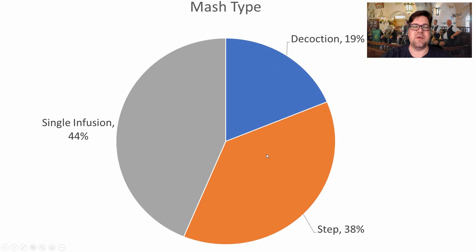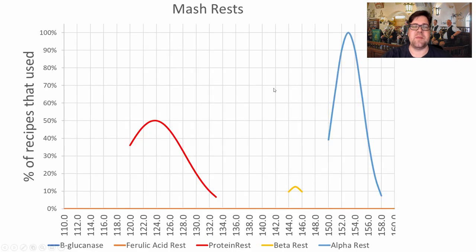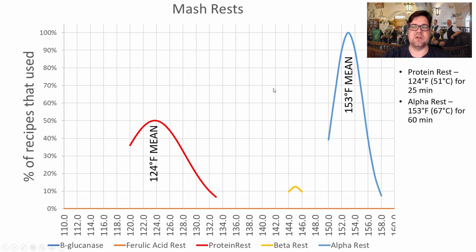For mash type, 44% of recipes used an infusion mash, the majority used some sort of step mash, and only 5 recipes used a decoction mash. For mash rests: a protein rest at 124°F (51°C) was used in about 50% of recipes for an average of 25 minutes — quite long. For the alpha rest, the sweet spot was 153°F (67°C) for 60 minutes.